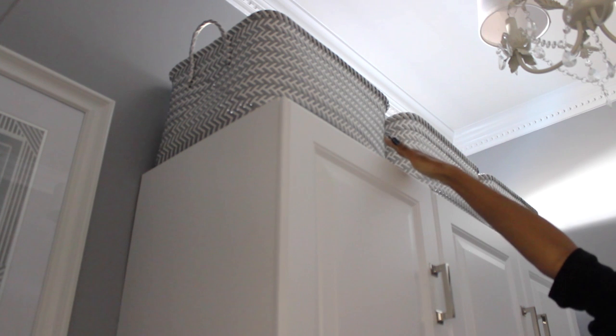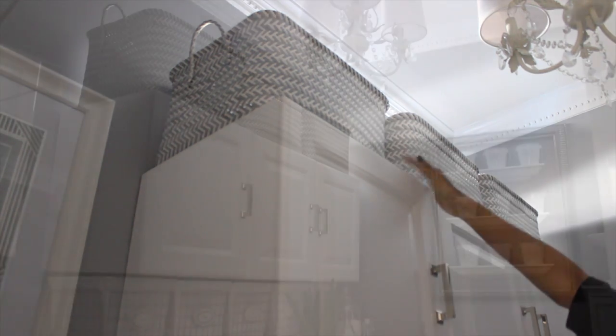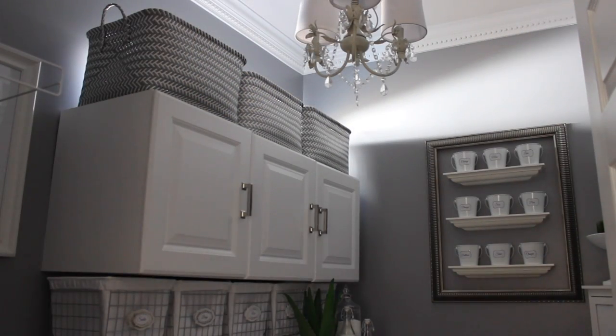Up top here I have my lightweight laundry baskets — I found these at Target and fell in love. They go with the whole flow of this space, and I can easily pull them down because they're so lightweight and use them when doing laundry. But they tuck away nicely when not in use.